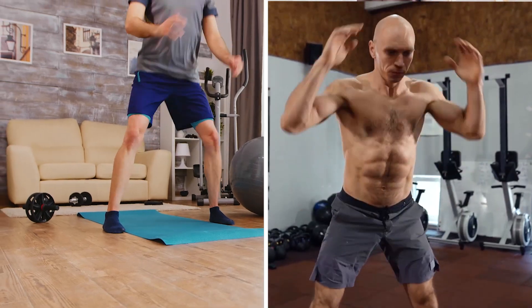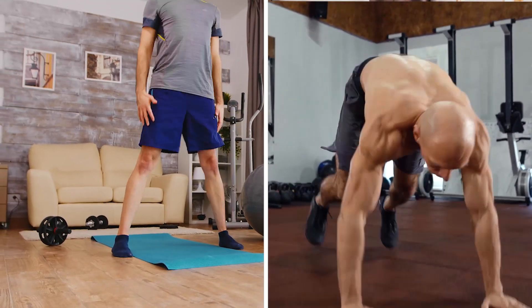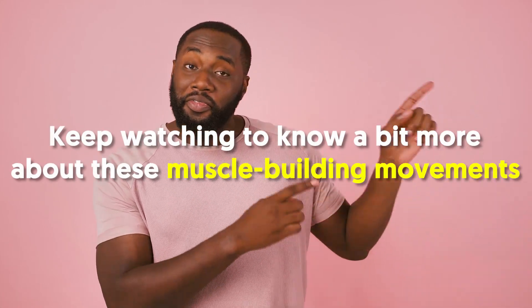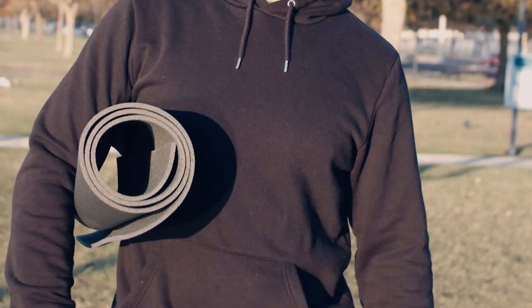Some you may already be familiar with, like squats and burpees, while not so much with others like upright row and dips. Keep watching to know a bit more about these muscle-building movements.